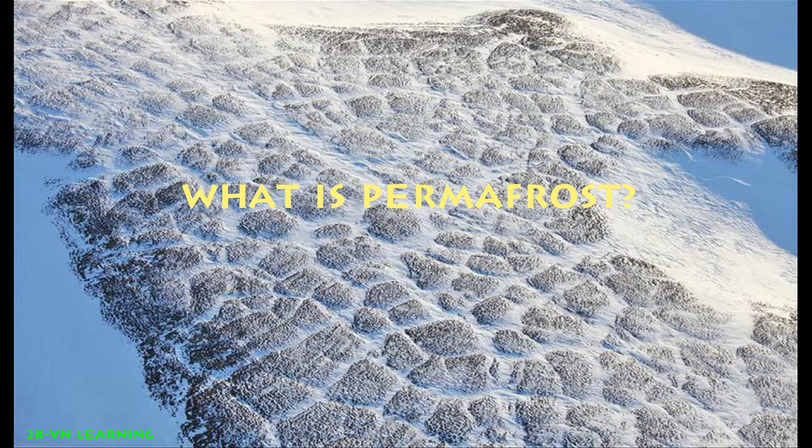Hello, and today we will talk about another video from Earth. This video will talk about permafrost.